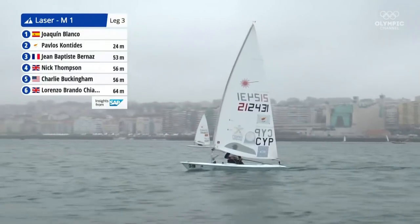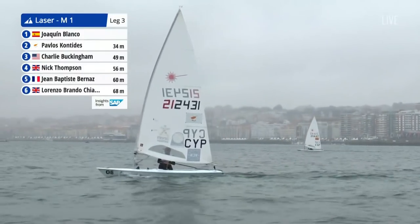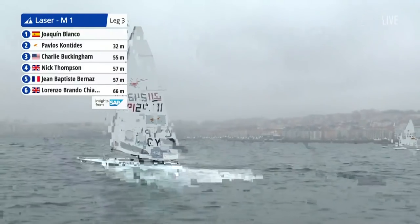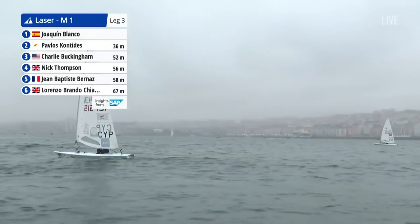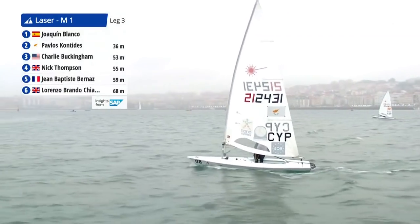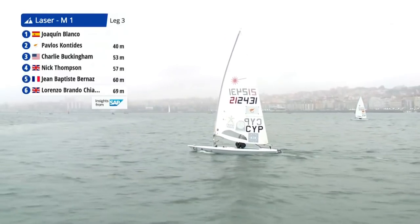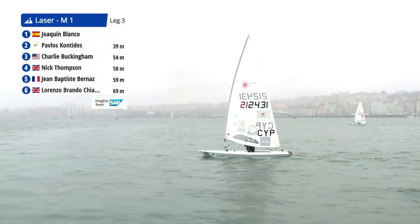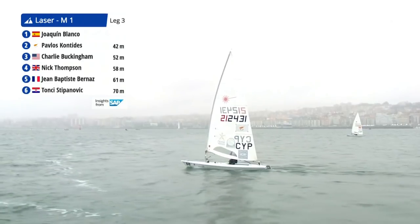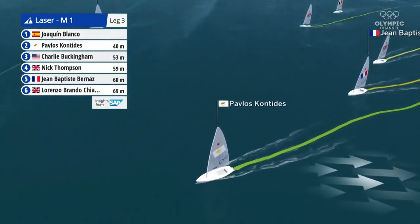We saw the left do very well on the first leg, just as with the laser radials. That doesn't mean what worked the first time will work the second — these are very changeable conditions. Really enormous changes, partly through penalties, partly through different breeze. Pavlos Kontides is a long way off the boat on the far side — he's got some distance to make back to the leader. It looks like they're crossing what might be a tide line there, which could be the start of a change.